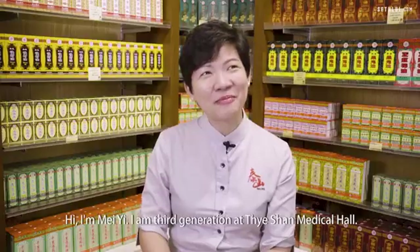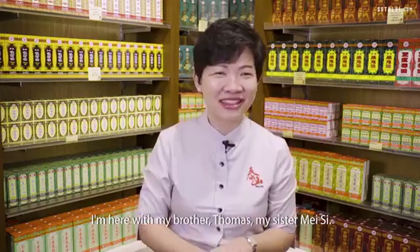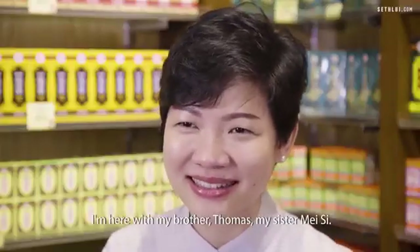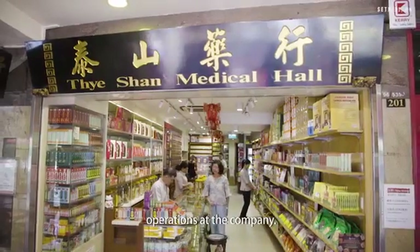Hi, I'm Mei Yi. I am third generation at Taishan Medical Hall. I'm here with my brother Thomas, my sister Meisi. Thomas, Meisi and I are the third generation handling the day-to-day operations at the company.